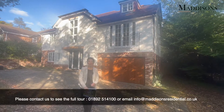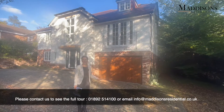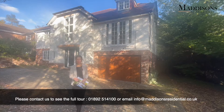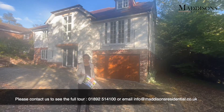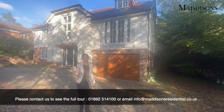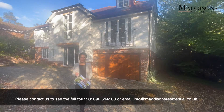Hello, my name is Deborah from Madison's, and I've just recorded a tour for you of this lovely detached family dwelling here on Hither Chantlers in Langton Green. It is beautifully presented, built in 2010 so still in really great condition, a lovely generous garden, really generous accommodation — 3,800 square feet.